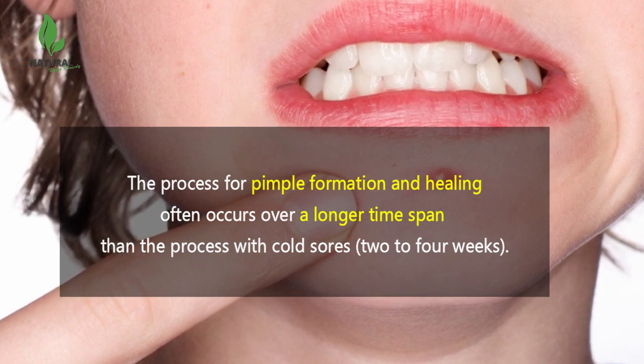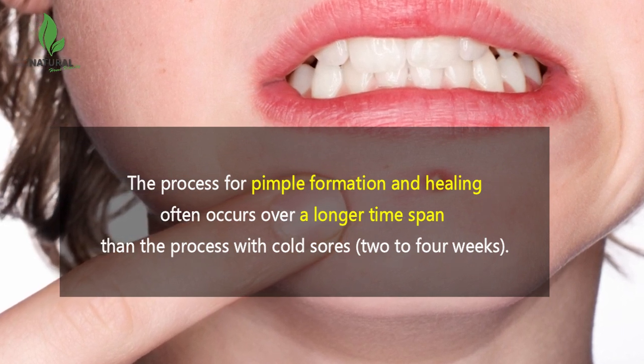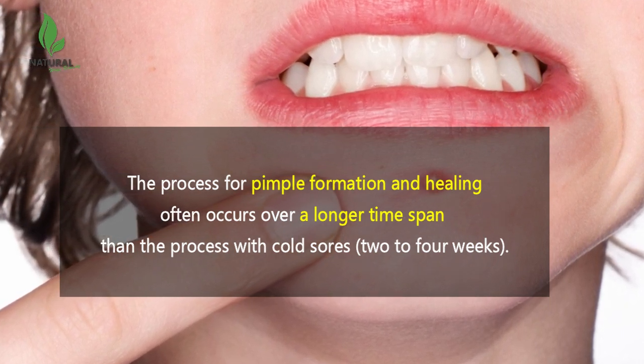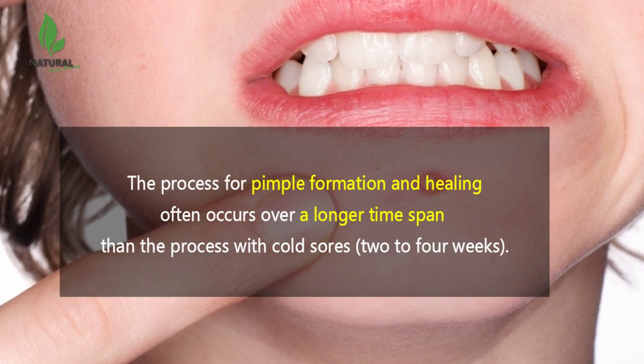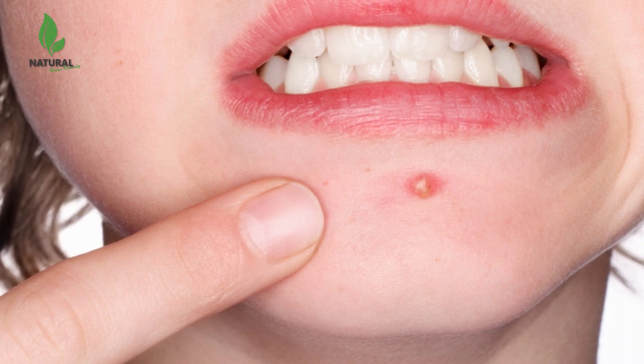The longer time span is due to the time it takes to form whiteheads and/or blackheads. Additionally, it takes about a month after pus develops and drains for the inflammation to decrease and the skin to heal. In some individuals who have pimples with large areas of pus, the skin may form a scar.